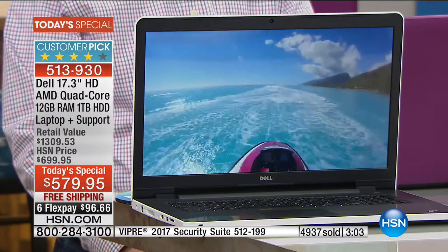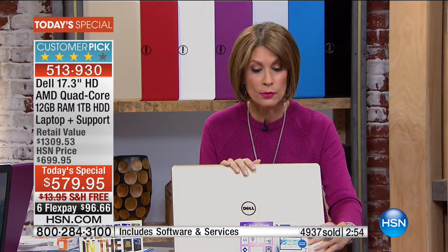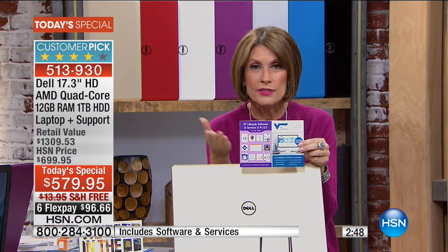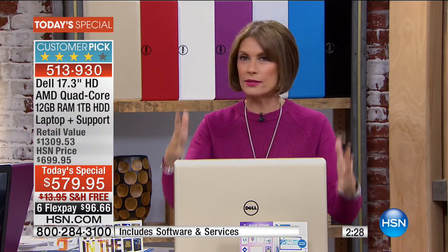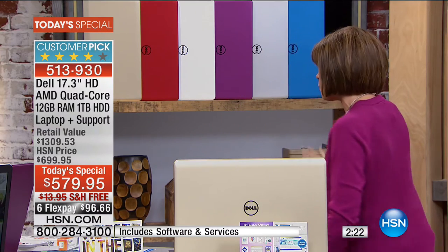Look at that 17-inch screen. On top of that, we're including over $800 worth of services and software - over $500 in software and $299 worth of tech support for the lifetime of ownership. You can call 24/7, talk to real people based in the United States, ask any question you want. This is not 9-to-5 - it's anytime you want it.